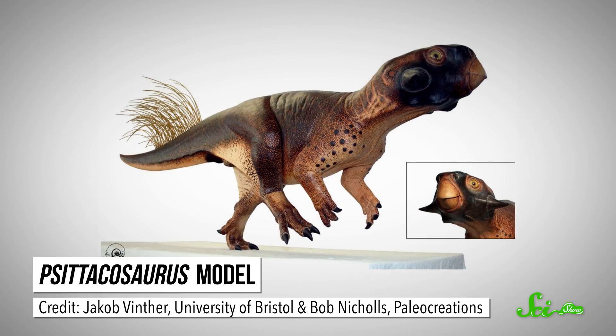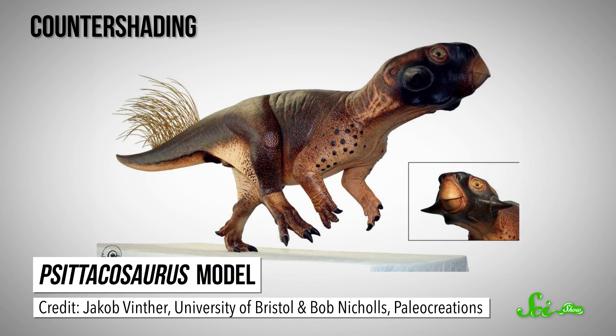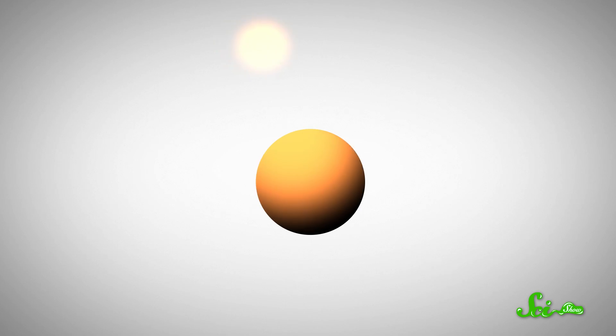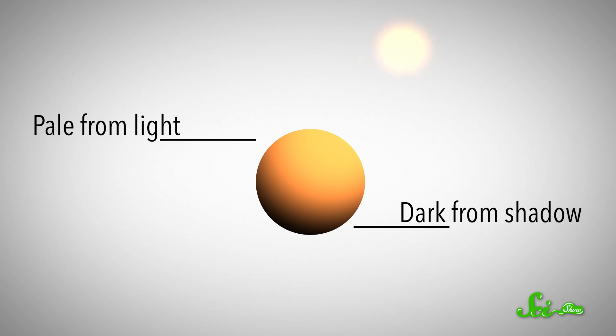Overall, the dinosaur was darker on top and paler underneath — a classic case of countershading, or 3D camouflage. The way that light falls on objects affects how we perceive them. When lit from above, 3D objects look palest on top, since more light bounces off and into our eyes. Meanwhile, the underside has darker shadows.